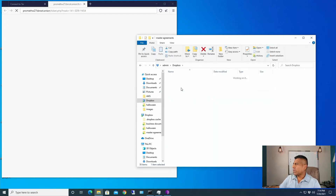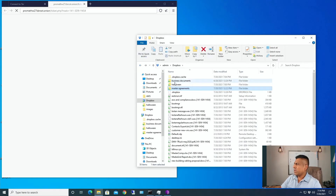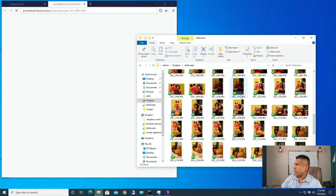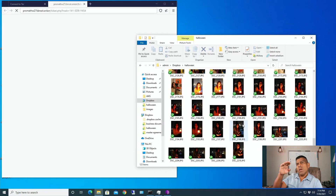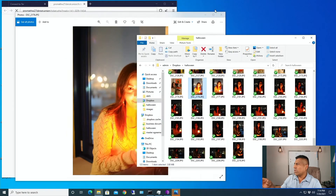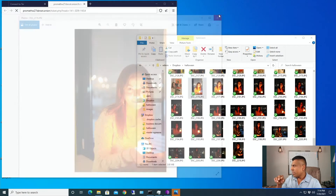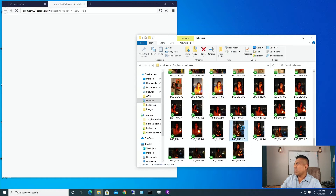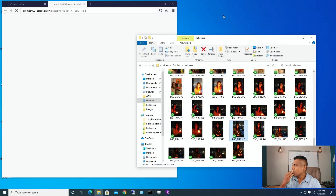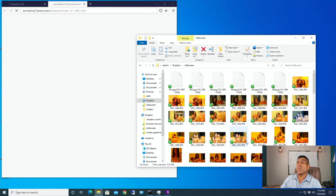Let's check Dropbox to see what's going on. Some of the files are encrypted, some of the files are not - kind of interesting. If you go into Dropbox in the root folder, all of the files are encrypted. But if you go into the subfolders, like Halloween for example, some of the files are encrypted and some of them are not. Bottom line is: files are encrypted in Dropbox.